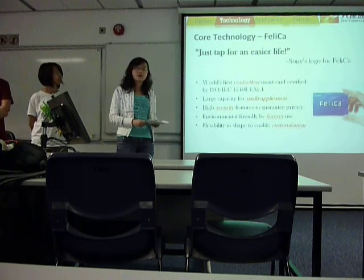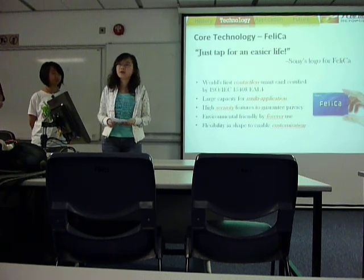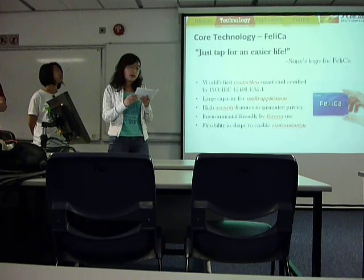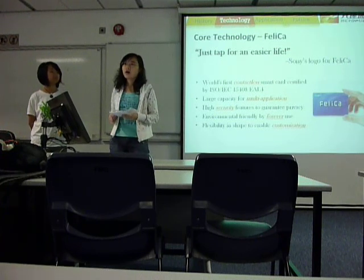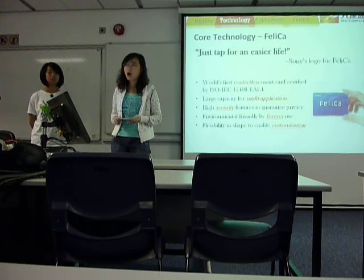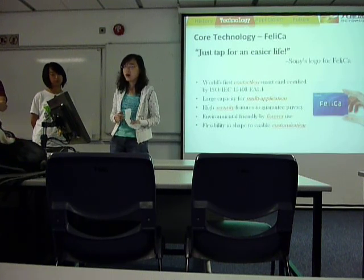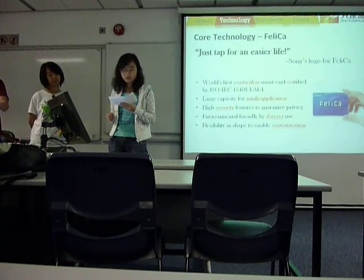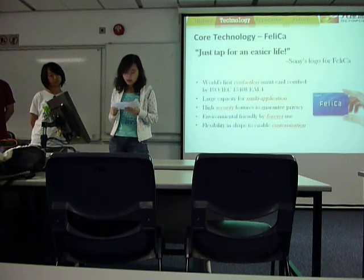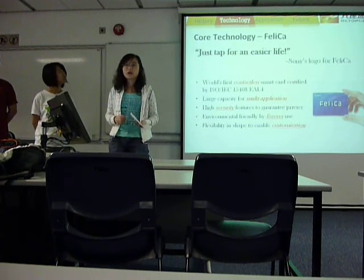The core technology of the Octopus card is called FeliCa, which is a contactless smart card system developed by Sony. FeliCa provides a total solution that fully supports the entire life cycle of the Octopus card, including application development, card issuance, personalization, and daily operation. It is the world's first contactless smart card certified by this standard, which is the most reliable criteria to measure the security level of the system.